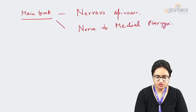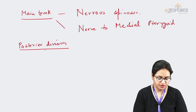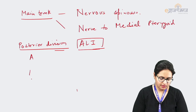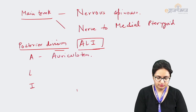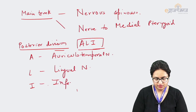The rest of the branches arise from the anterior and posterior divisions, and the most important is the posterior division. The three main branches from the posterior division can be remembered with the mnemonic ALI: A is the auriculotemporal nerve, L is the lingual nerve, and I is the inferior alveolar nerve.